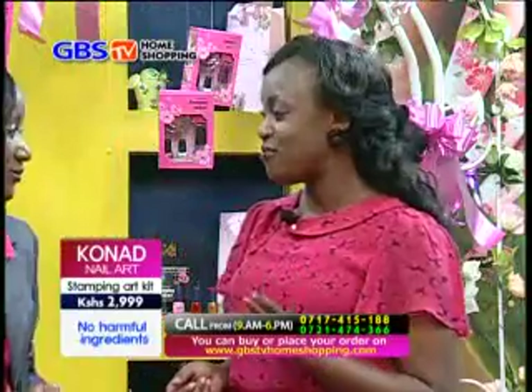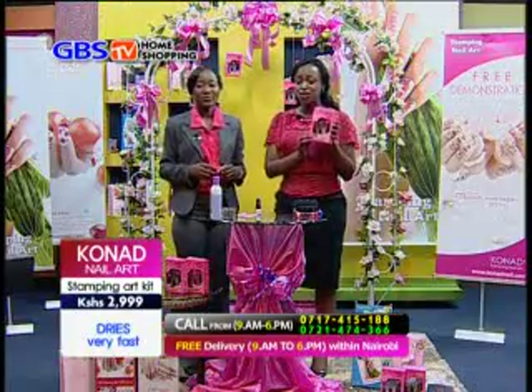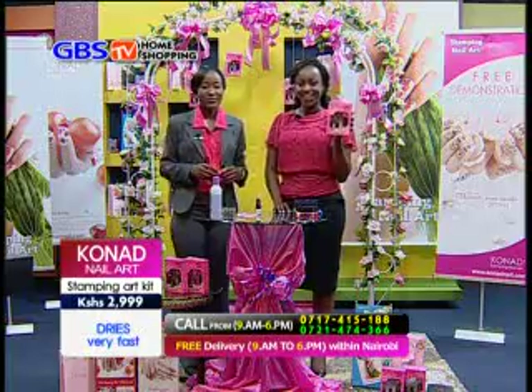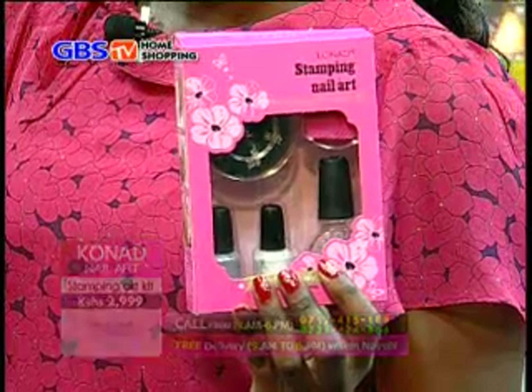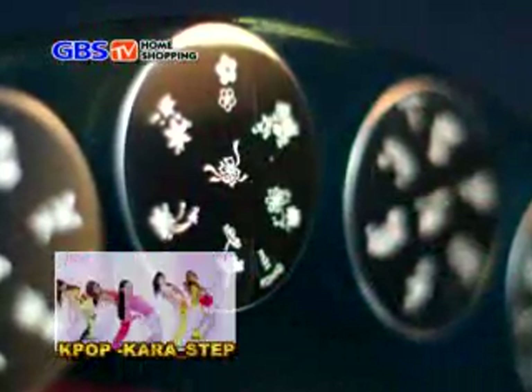Sophia, it has been a pleasure having you on the show. Thank you. So ladies, you need to get glamorous with this Cornered nail art this evening. Let's watch. We all talk.